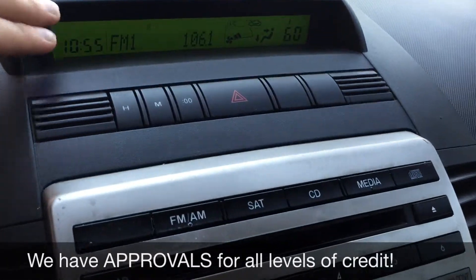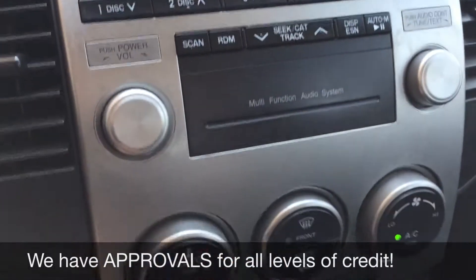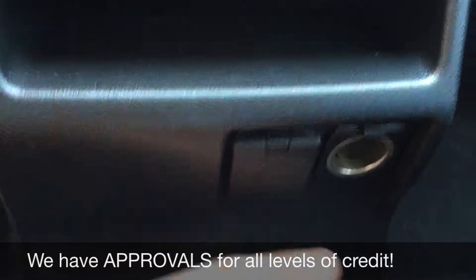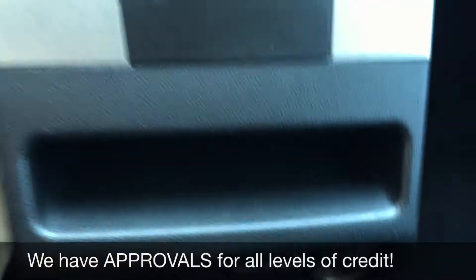Heading over to the center console, here's where all your info will show. The CD player is right here, and then you have your climate controls below that. If we go all the way down past the gear shift, you'll find the 12 volt right here.